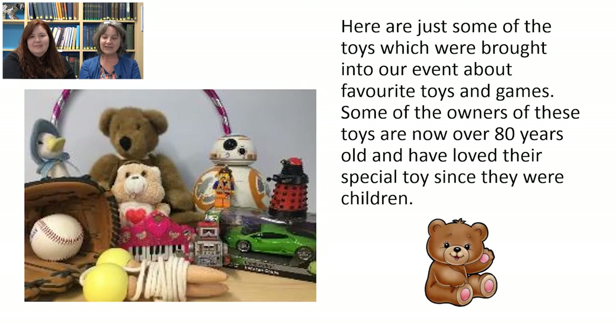Here's just a small selection of the toys which people brought along to the session we did a few months ago about favourite toys and games. Some of these toys — and the teddy right at the back is a good example — were brought in by people who are now well into their 80s and have loved and looked after them since they were children themselves. I think that teaches us how special these toys and things can become.